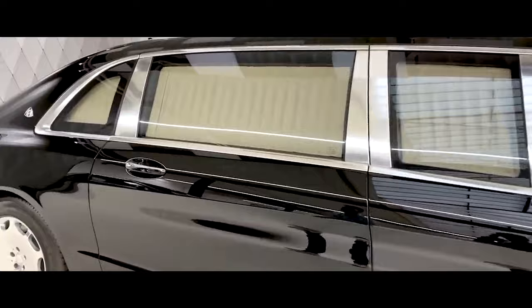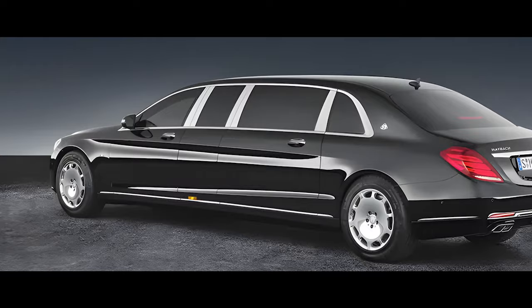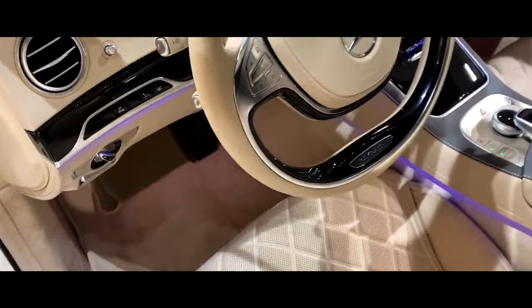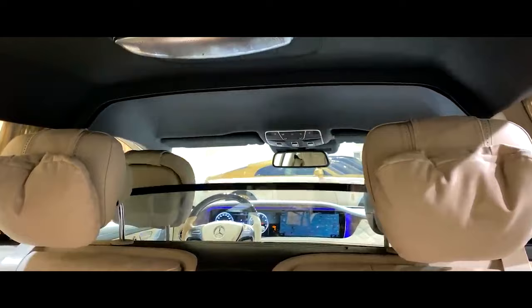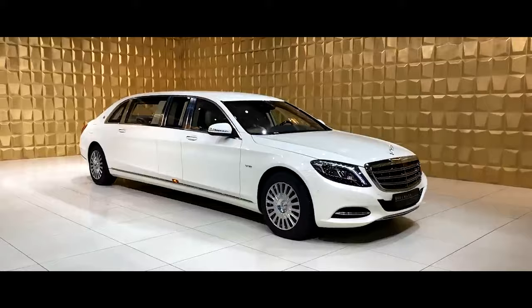Through hidden panels, a cutting-edge infotainment system is revealed, offering intuitive controls and seamless connectivity without compromising the elegant lines of the interior. A panoramic sunroof opens up the sky, while a starlight headliner bathes the cabin in a mesmerizing ambiance. The Pullman also boasts retractable blinds for ultimate privacy, an intercom system for discreet communication with your chauffeur, and even a fragrance system to personalize your olfactory experience.